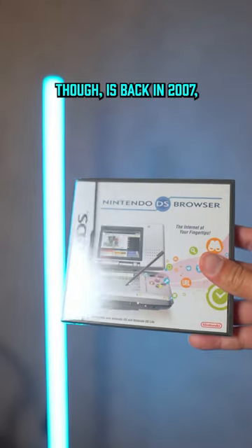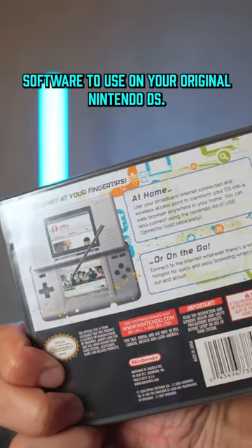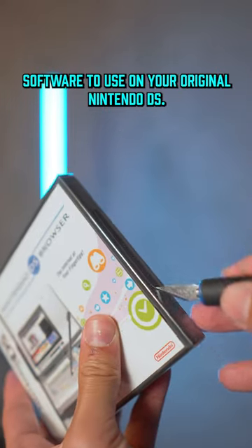The funny thing about this, though, is back in 2007, you could actually purchase this web browser as a standalone software to use on your original Nintendo DS.